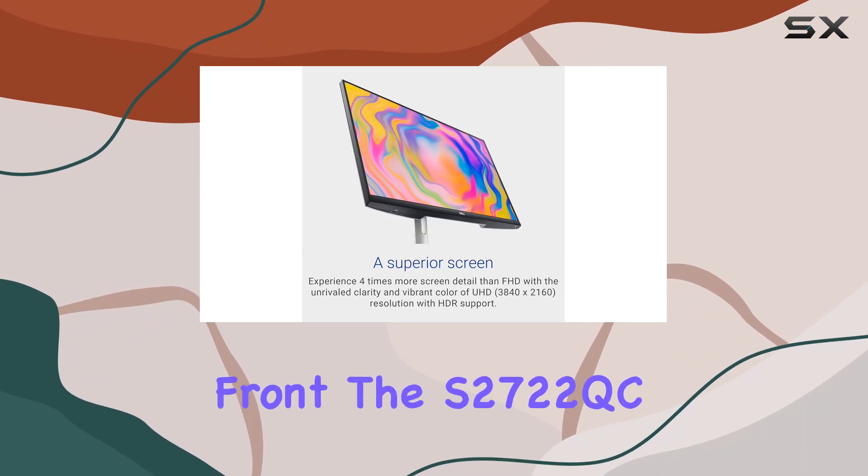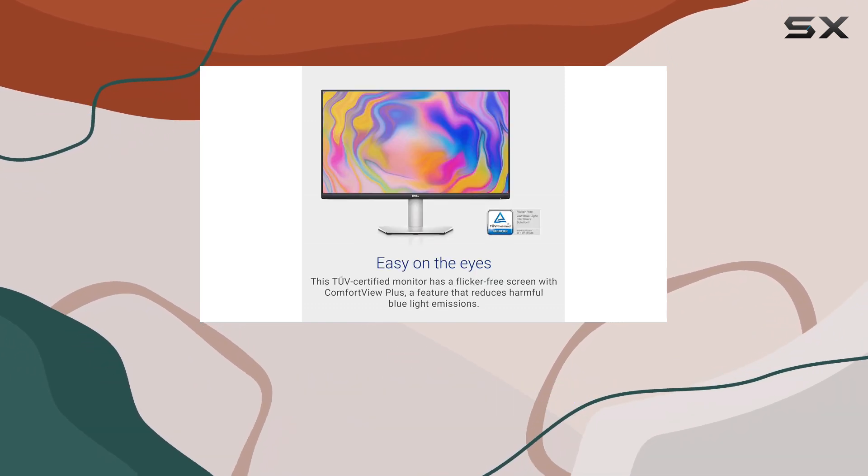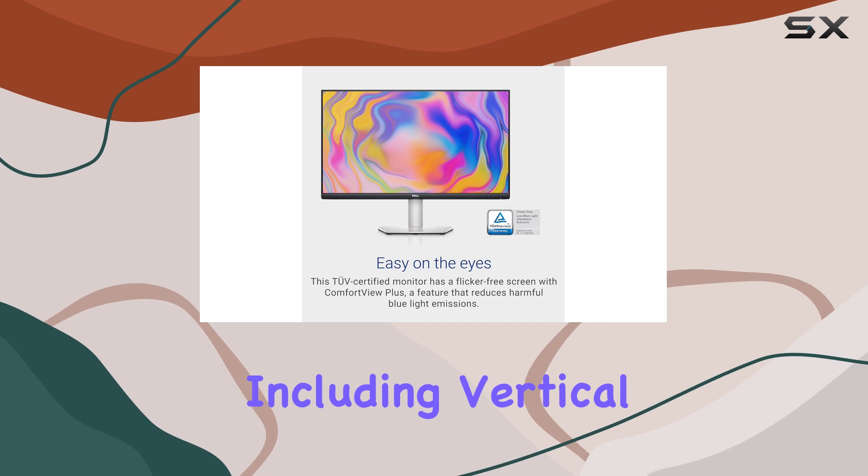On the ergonomics front, the S2722QC excels with its versatile stand, allowing for comfortable positioning, including vertical adjustments if desired.